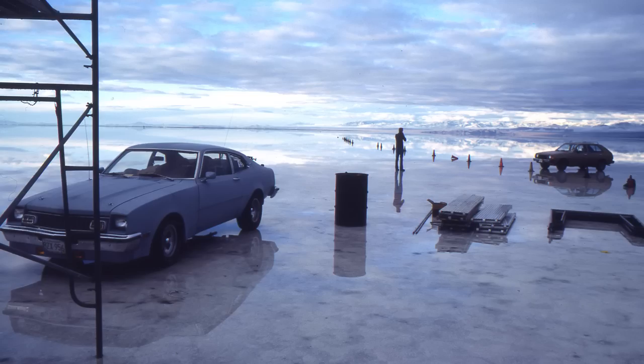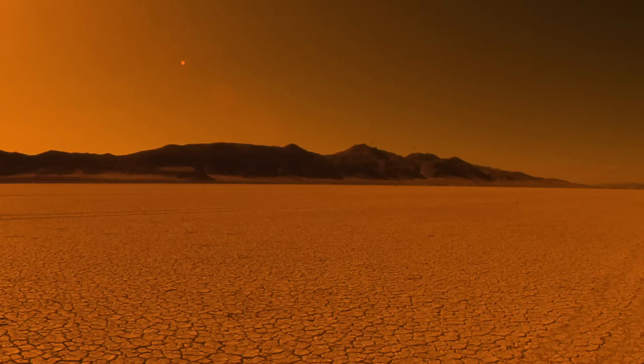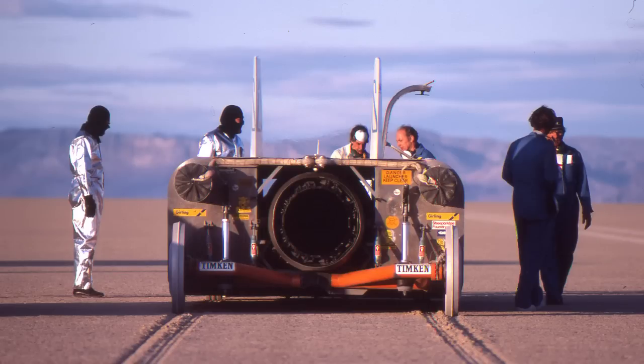But then the desert flooded and we had to go home. When we got to Bonneville in 1982, it flooded immediately — we couldn't even get the car off the trailer. So we searched around and found this wonderful place called the Black Rock Desert in Nevada. It had a different surface — instead of hard salt, we had an alkali playa desert, more like a dried mud lake. We got going and got the car up to 615 miles an hour, which was really good.